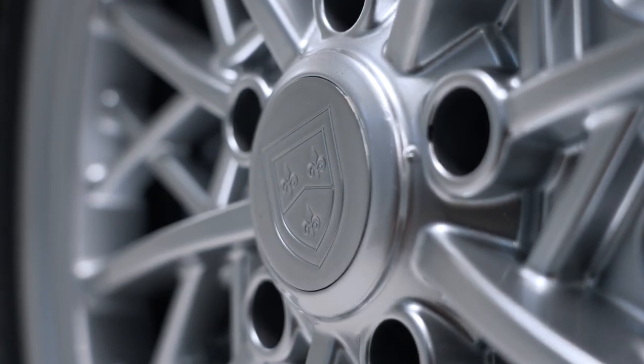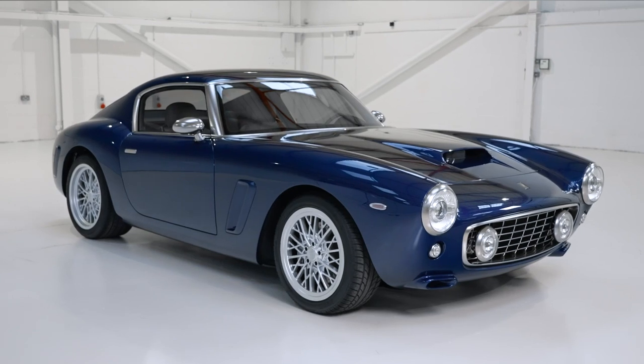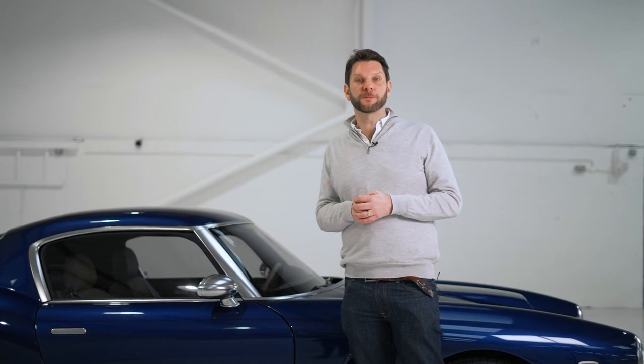To hit our dynamic targets we needed to ensure that the full carbon fibre body was immensely stiff and strong to ensure a good stable platform. We then worked with our partners at Öhlins to develop bespoke dampers working in conjunction with a double wishbone suspension.